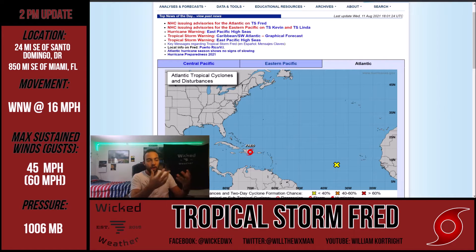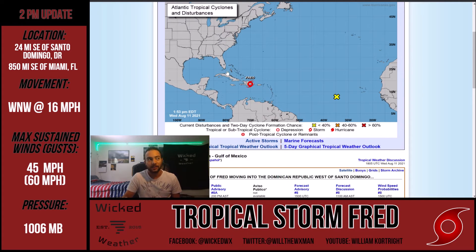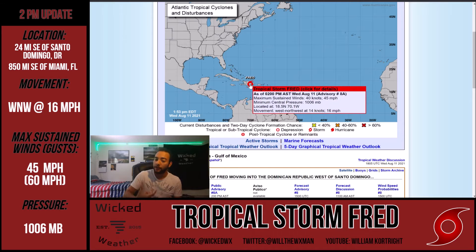Jumping over to the National Hurricane Center - Fred is moving at 16 miles per hour, very quickly, though not as quickly as Elsa which was moving 30 miles an hour. The 16 is still very fast for a tropical system, moving to the west-northwest, tracking right across the Dominican Republic. Location-wise it's about 24 miles to the southeast of Santo Domingo and about 850 miles to the southeast of Miami. Current winds are 45 miles per hour - it's a very weak tropical storm and it should stay that way.